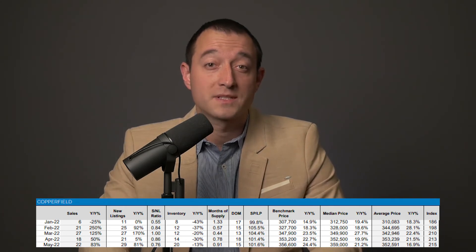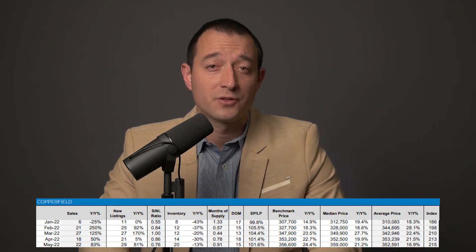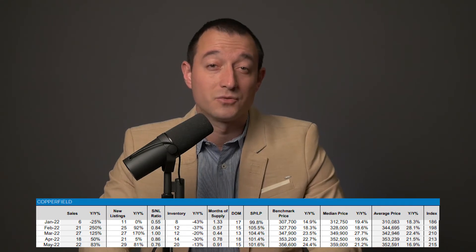The townhouse market was again very busy this month, with 83% more listings sold and 81% more new listings, resulting in 30% less inventory. Values increased to a record-setting benchmark of $356,600 for the community. If you ask me, this is really the best time for townhouse owners to sell.